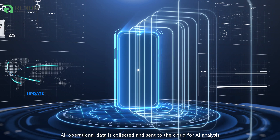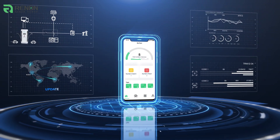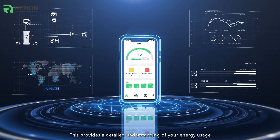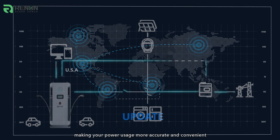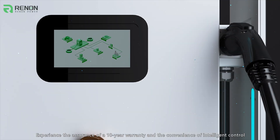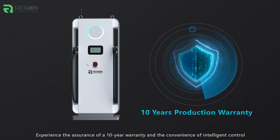All operational data is collected and sent to the cloud for AI analysis. This provides a detailed understanding of your energy usage, enhancing security and efficiency. Monitor and manage your energy needs from your phone, making your power usage more accurate and convenient. Experience the assurance of a 10-year warranty and the convenience of intelligent control.